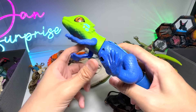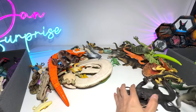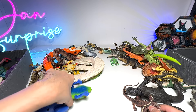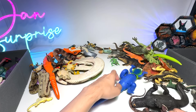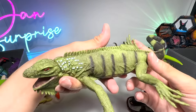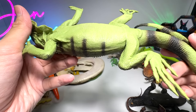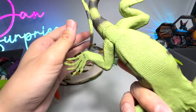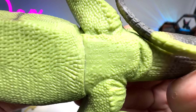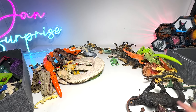This is a lizard — I can't remember its name, but you can see it can actually run pretty fast. Very adorable. And here we have an iguana. Let's try to find its name on the figure — every figure comes with a name. It should be right here: Iguana, 2010 Safari LTD figure.